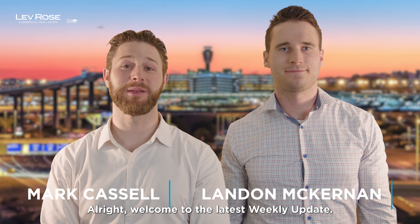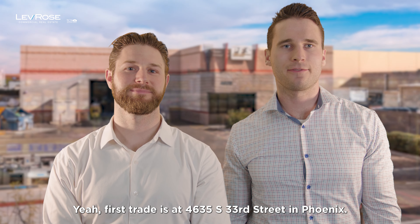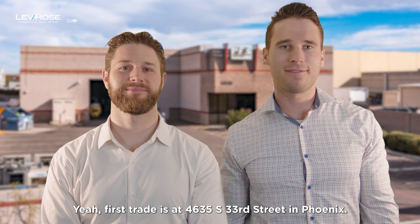Welcome to the latest weekly update. We've got two awesome trades as usual. First one is here in Phoenix, the next one is in the East Valley. The first trade is at 4635 South 33rd Street in Phoenix.